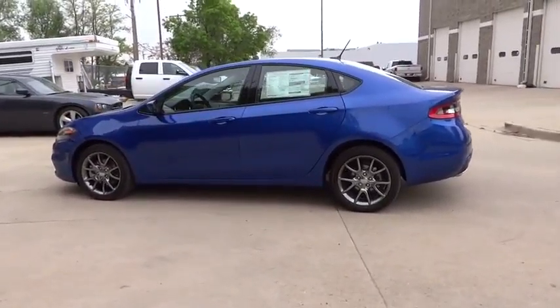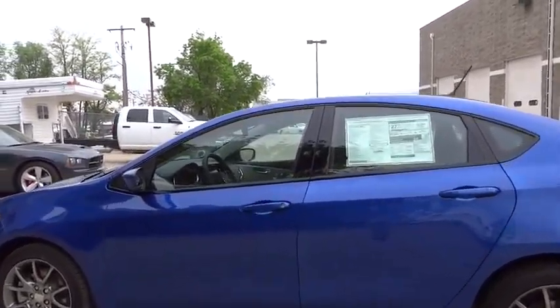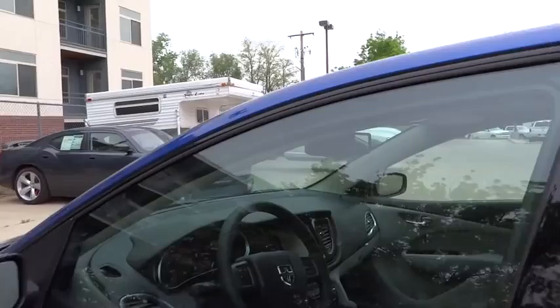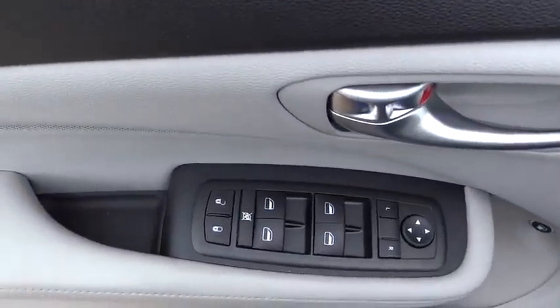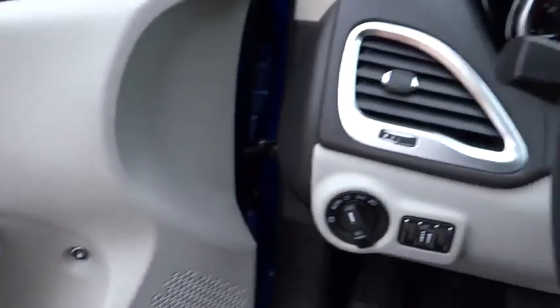Power windows, power driver mirror, tilt steering wheel, cup holders, 4-piece floor mat set, low tire pressure warning, telescopic steering wheel, multiple airbags. Take this vehicle for a spin and see why so many shoppers are now proud owners.